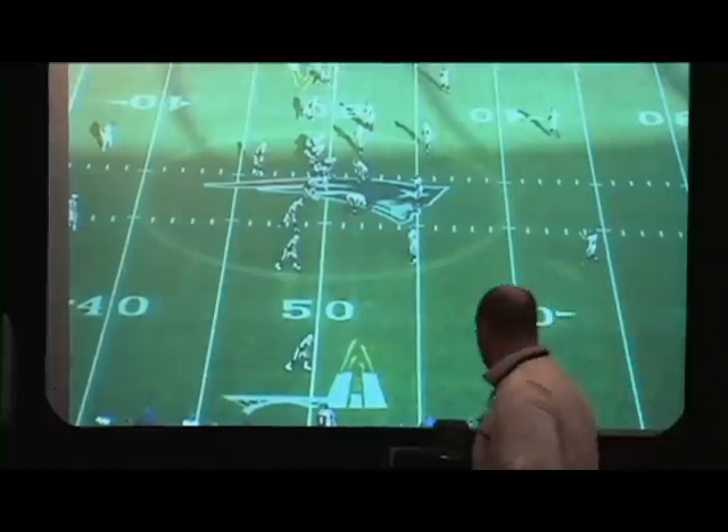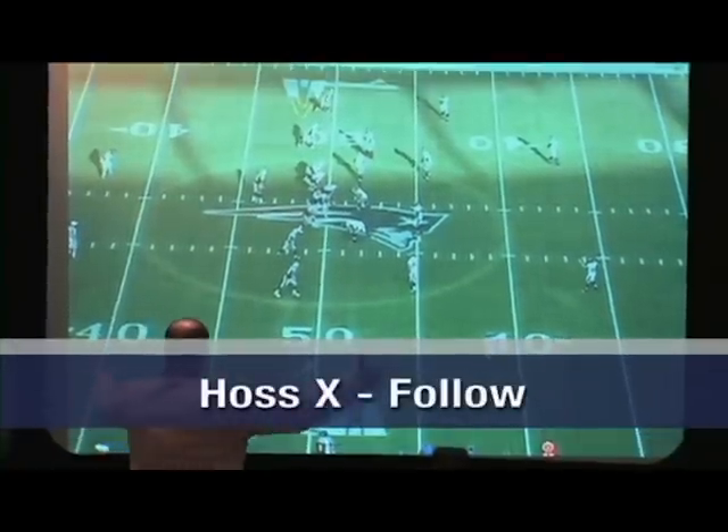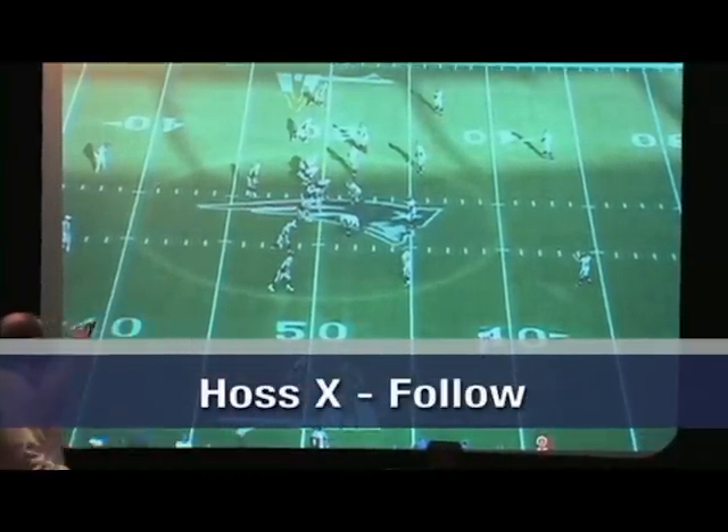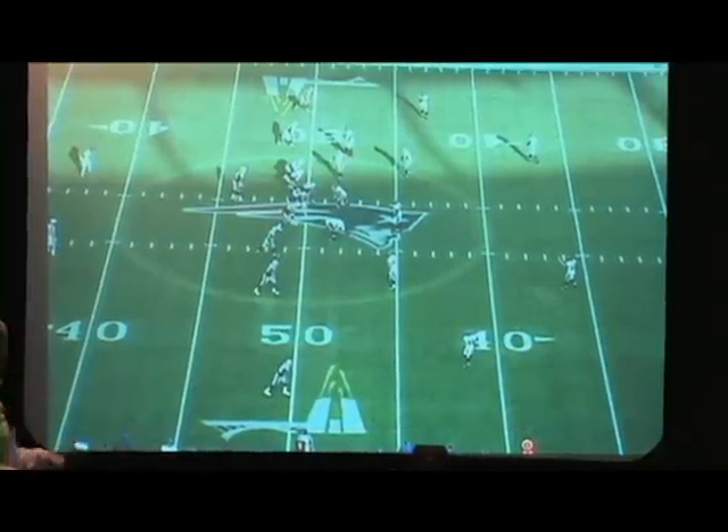So when we talk about this route right here, here's the deal. This is called whatever the formation — let's say it's Brown. So right here we've got Gun Brown, 74 Haas X Follow. 74 being the protection, Haas X Follow being the route.